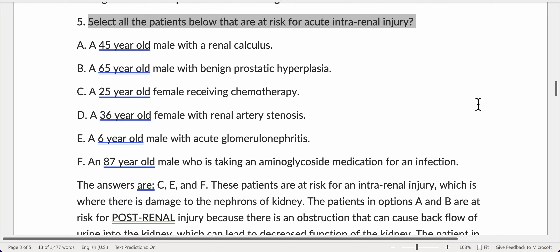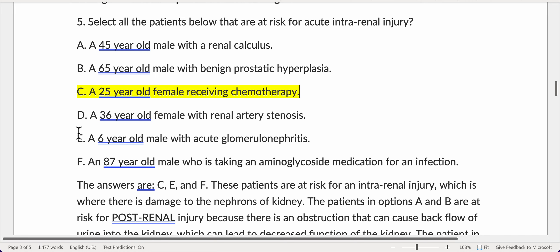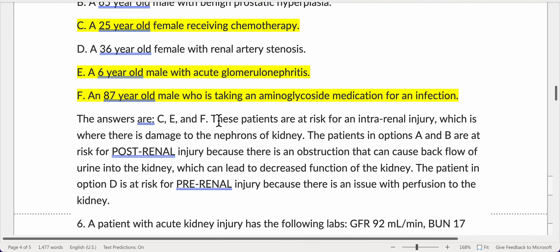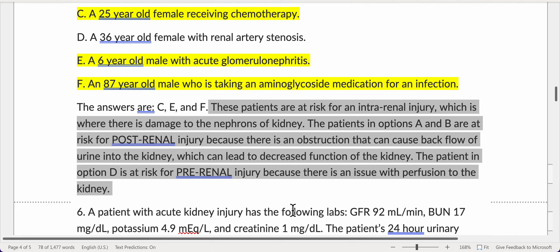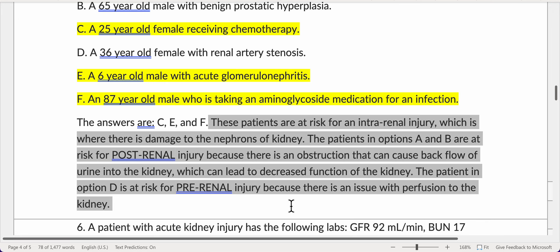Select all patients at risk for acute intrarenal injury. The correct answers are: C — a 25-year-old female receiving chemotherapy; E — a 6-year-old male with acute glomerulonephritis; and F — an 87-year-old male taking an aminoglycoside medication for an infection. These patients are at risk for intrarenal injury, where there is damage to the nephrons of the kidney. Patients in options A and B are at risk for post-renal injury due to obstruction causing back flow of urine into the kidney. The patient in option D is at risk for prerenal injury due to a perfusion issue.